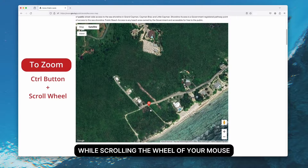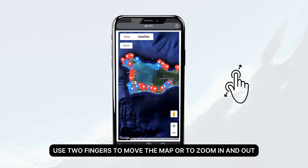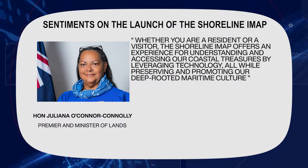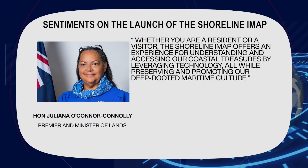Premier Minister of Lands, the Honourable Juliana O'Connor Connolly, shared her sentiments on the launch of the shoreline IMAP, saying whether you are a resident or a visitor, the shoreline map offers an experience for understanding and accessing by leveraging technology, all while preserving and promoting our deep-rooted maritime culture.